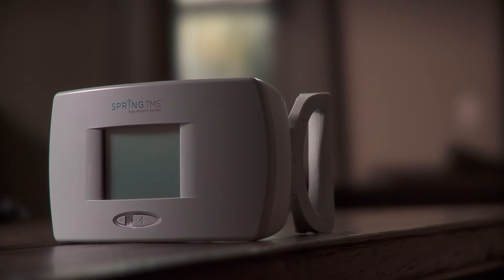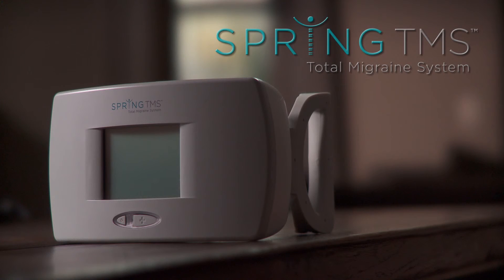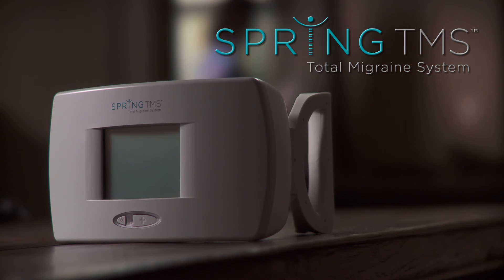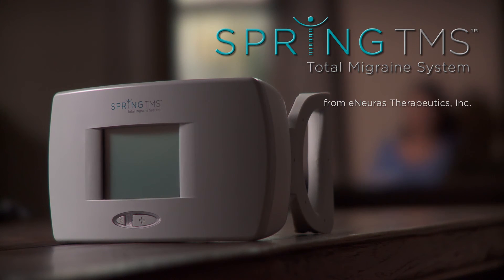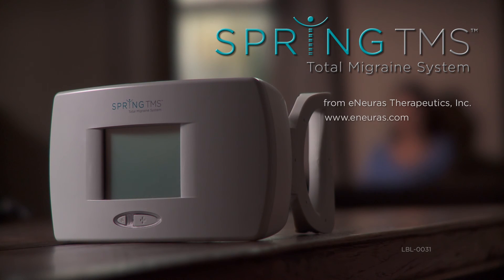Safe, convenient, and easy to use — the Spring TMS Total Migraine System. The only non-drug therapy proven to effectively stop or reduce migraine at the first sign of pain. For detailed instructions, visit the Enurus website.